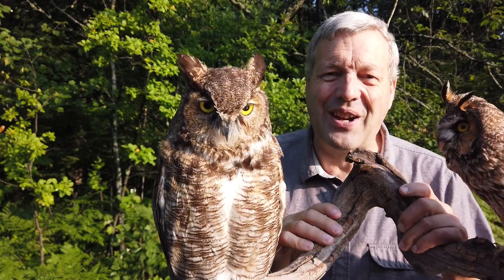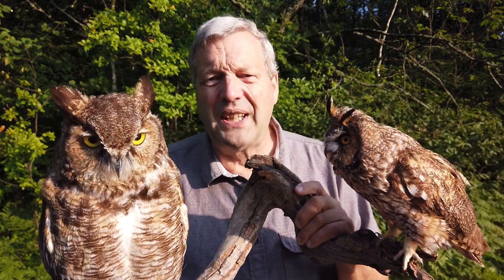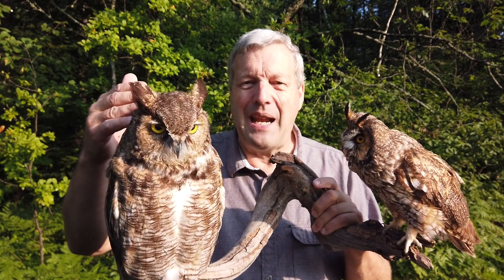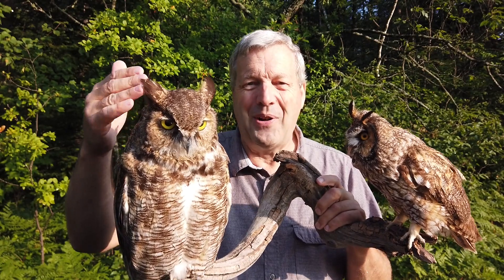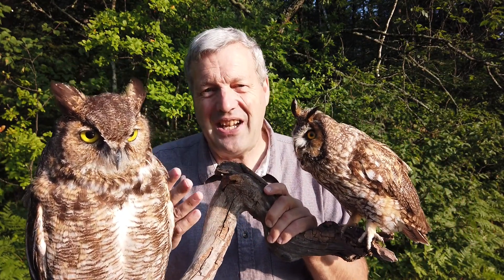It's very interesting to learn about how owls sense the environment. But the lesson I think we ought to take away from this is about the names. This is a great horned owl — and those aren't even horns. And this is a long-eared owl — and those aren't even its ears.